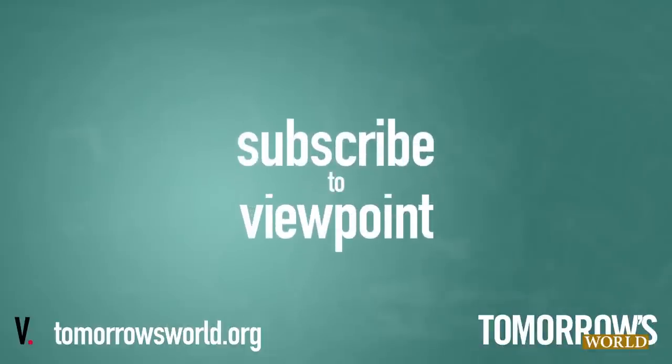I'm Stuart Vahovic for Tomorrow's World Viewpoint. Subscribe and click the notification bell to receive updates about new content. Visit tomorrowsworld.org for more articles, telecasts and booklets.